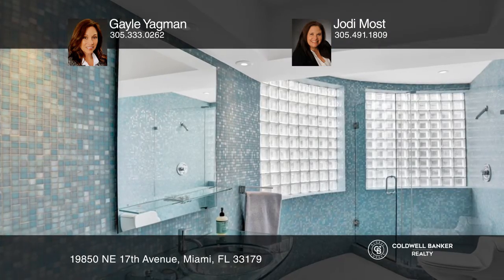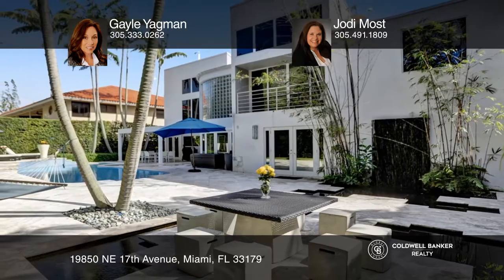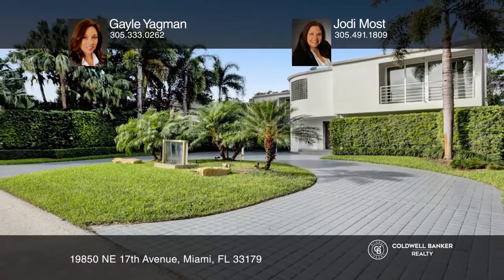The luxurious master suite is complete with dual closets, marble master bath with a large shower, spa, and more. Come see it in person with Gail Yankman and Jody Most.